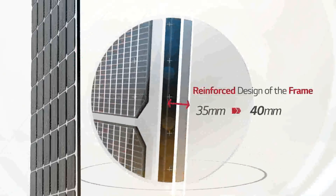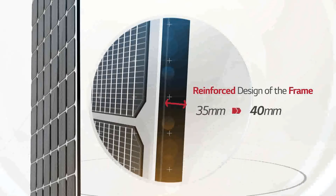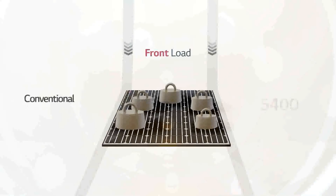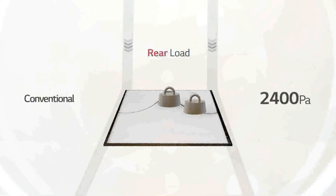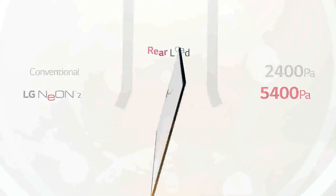Benefit 4: Enhanced Reliability. The quality of LG Neon 2 has improved in power performance and external appearance. Newly implemented Stello technology and reinforced frame design have enhanced the quality and reliability of LG solar panels. As for resistance against mechanical load on the module exterior, LG Neon 2 has been reinforced to withstand up to 6000 Pascal of front load, whereas a conventional product can only hold up to 5400 Pascal. Results are similar for rear loads: LG Neon 2 can withstand up to 5400 Pascal, while a conventional product can only hold up to 2400 Pascal.